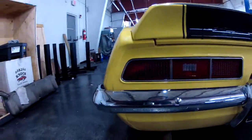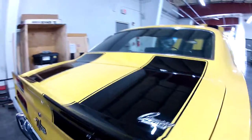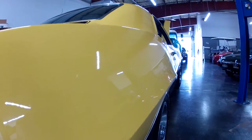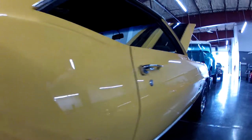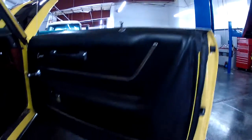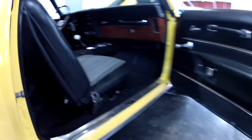Chrome bumper — excellent condition. We have a little bit more light on this side, so let me go ahead and show you some more reflection of this gorgeous paint. Passenger side door jams and panels — again, beautiful condition.